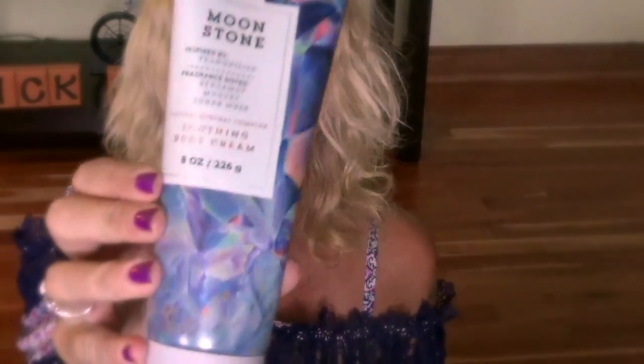If you watched my Bath and Body Works haul, you would know that I purchased this lotion called Moonstone Tranquility. I have been using it all the time — I love it. I'm actually almost out of it. It's a very unique smell; it's got like an earthy, musky smell to it which I really loved. I'm probably going to get some more when I go back to Bath and Body Works because I loved it so much.